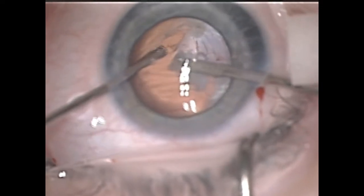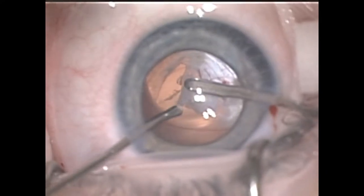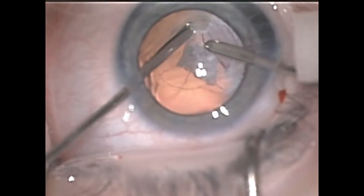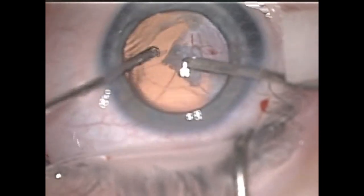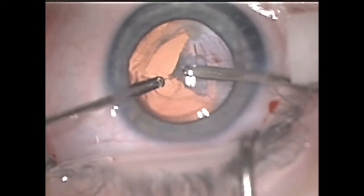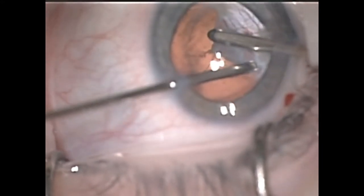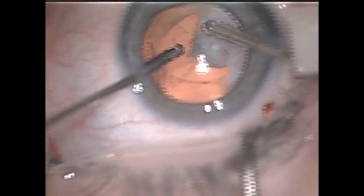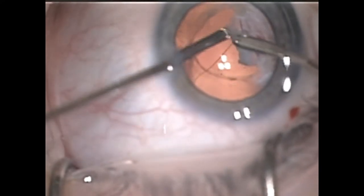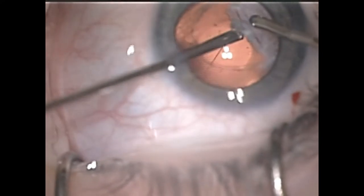In order to get access to this vessel we need to perform a posterior capsulotomy. We do this by re-entering the eye with the vitrector and creating the posterior capsulotomy in a very similar manner to the way in which we created the anterior capsulotomy. We are being very careful here not to disrupt the vascularized area of the membrane before using diathermy on that posterior feeder. We work our way around until we have a nice round opening, and we actually use the vitrector here to gobble away some of the avascular membrane that you can see here. As you can see, that posterior feeding vessel is coming into view, and that's good access that we have managed to obtain by using the vitrector to create this posterior capsulotomy.